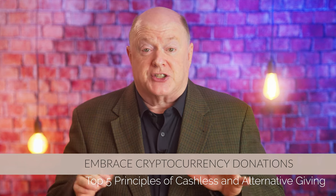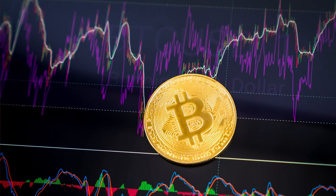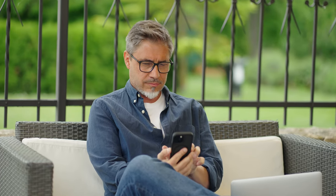Principle number three: embracing cryptocurrency donations. Cryptocurrencies such as Bitcoin, Ethereum, and Litecoin have gained significant traction in recent years, emerging as a viable alternative to traditional currencies. For non-profits, accepting cryptocurrency donations can open up new opportunities and attract a different segment of donors who are enthusiastic about digital assets. One of the key advantages of cryptocurrency donations is the potential for higher value gifts, as cryptocurrency holders often have substantial digital assets and may be willing to donate larger amounts compared to traditional cash donations.